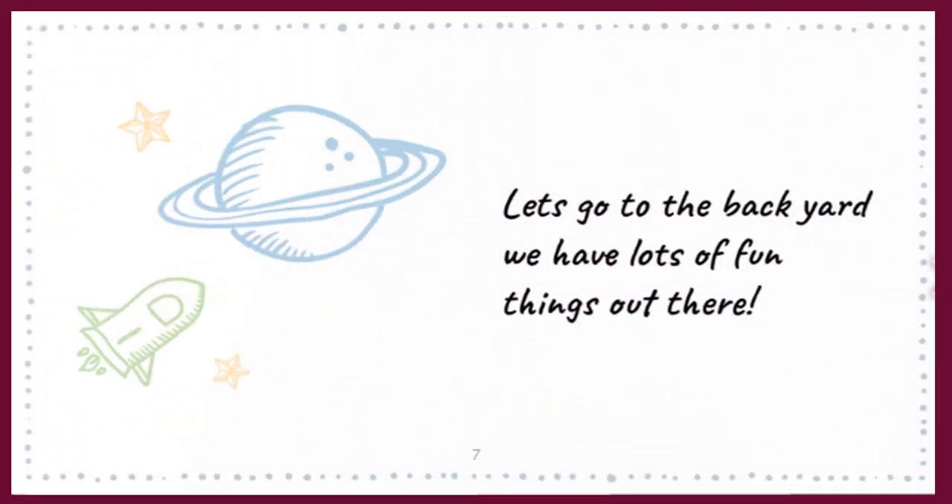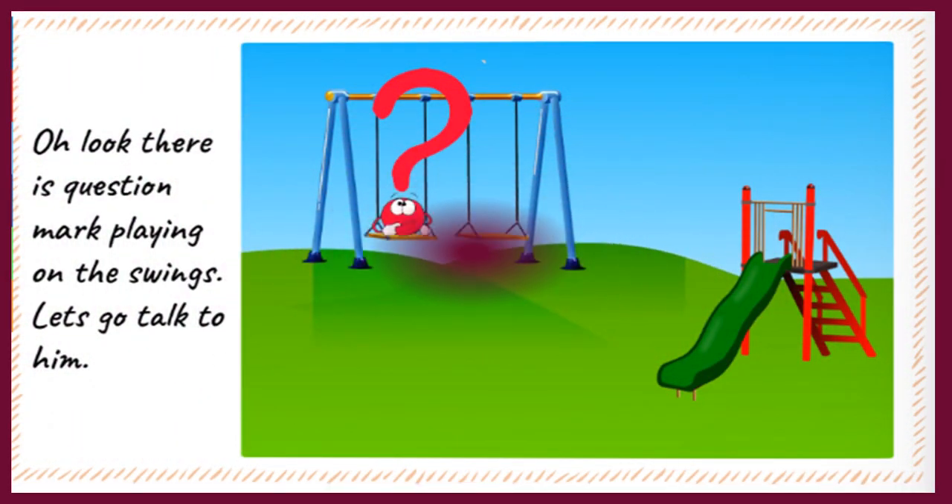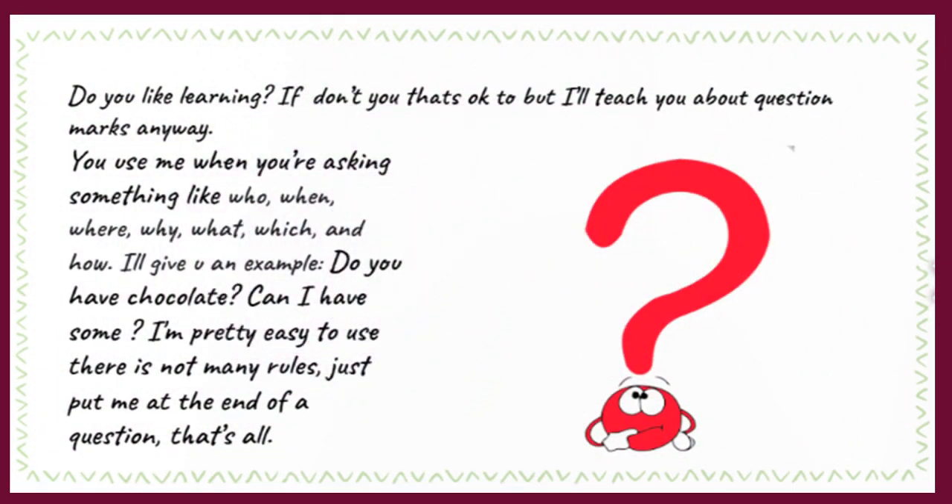Let's go to the backyard — we have lots of fun things out there! Oh look, there is Question Mark playing on the swings. Let's go talk to him. Do you like learning? If you don't, that's okay, but I'll teach you about question marks anyway.